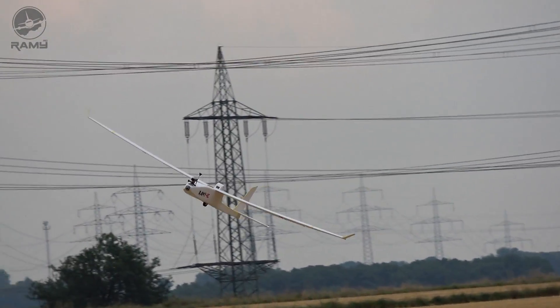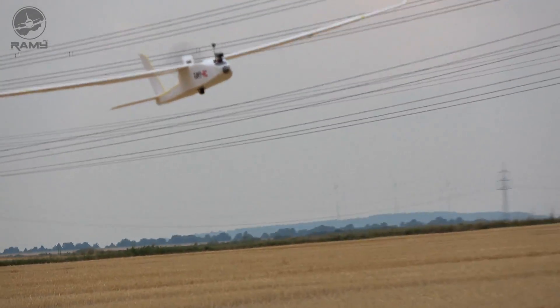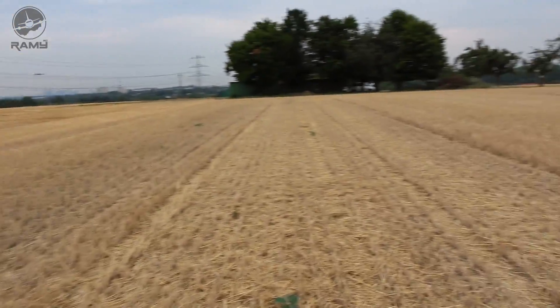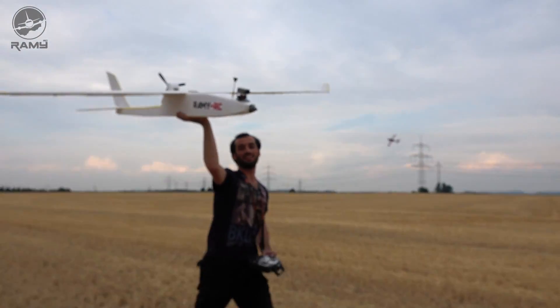Landing here — I will land it here. Oh, it's raining! Yes. Nice, lovely. It's raining, so let's get back.